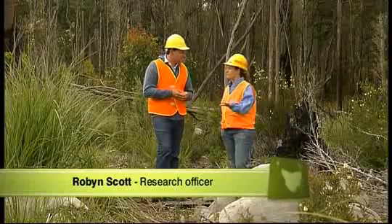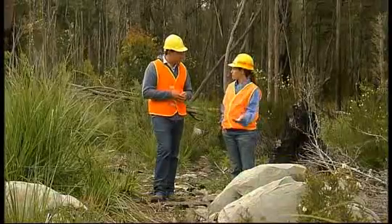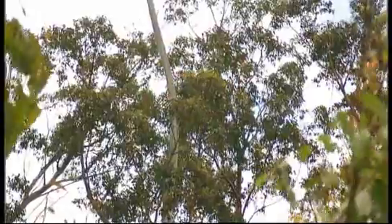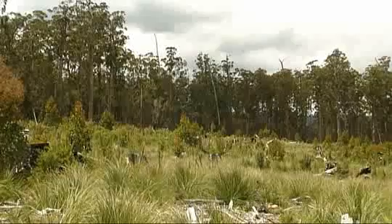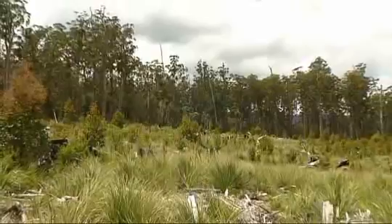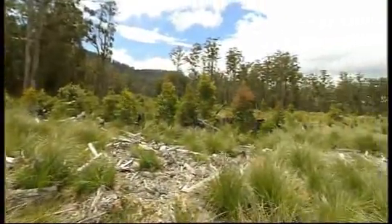Well, in terms of actually harvesting these coupes there's not a whole lot that the contractors have to do differently from clear felling. They are leaving aggregates behind, but a lot of the techniques are very similar. There are some safety issues with aggregated retention because you have so much more of the coop where you're within a tree's length of the edge, so there are risks for contractors working underneath these, as well as for researchers working in these areas.